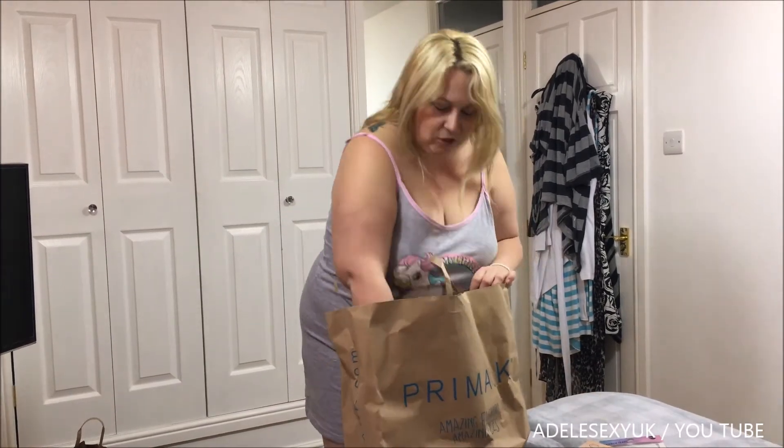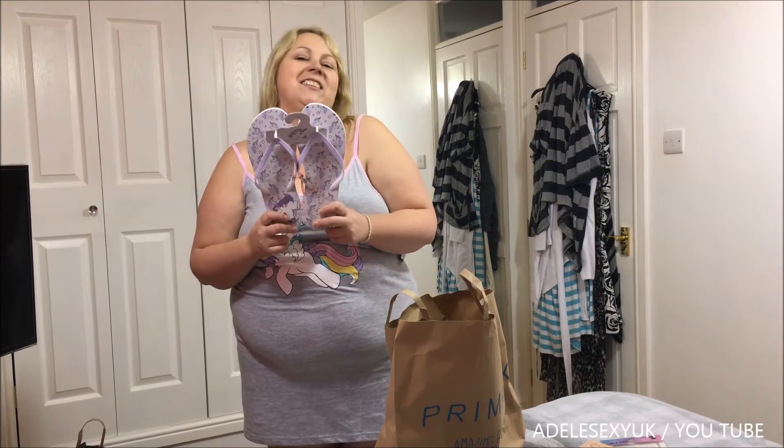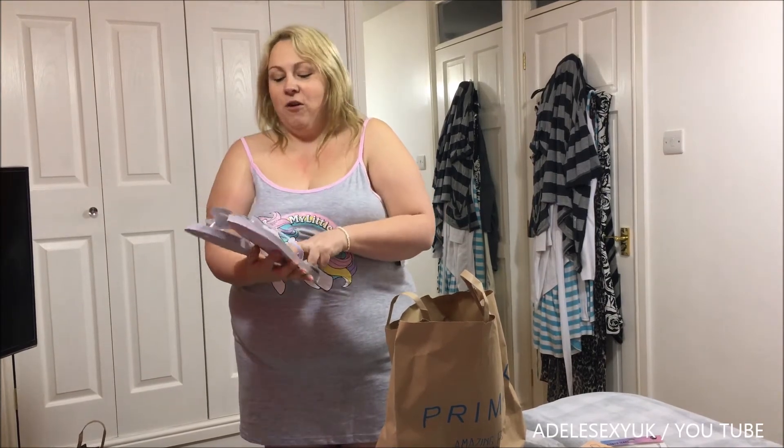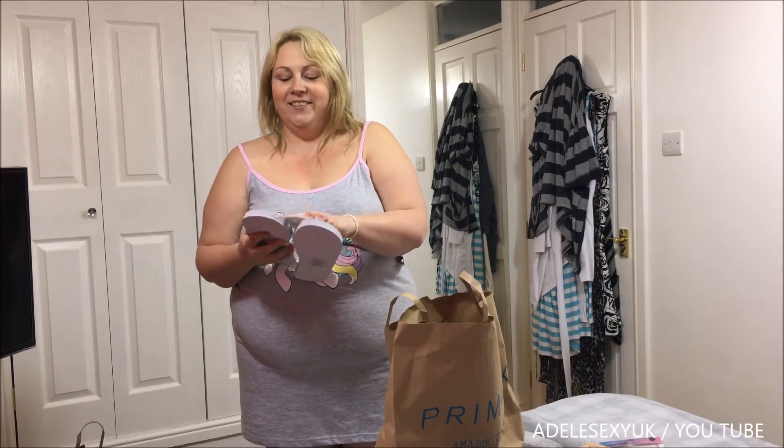I also got myself some unicorn flip-flops. I couldn't resist, I had to get them. They were only £2 and they're unicorns, so I had to buy them. Are you going to come take a photo of me trying them on?